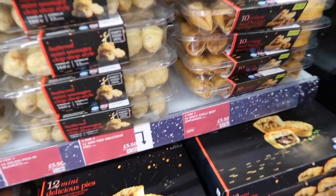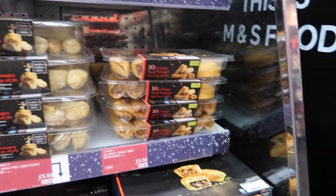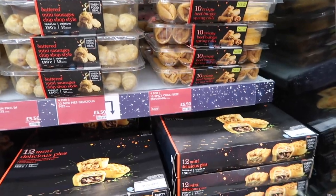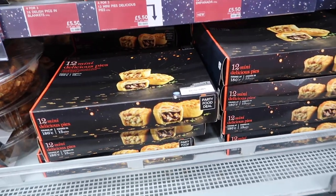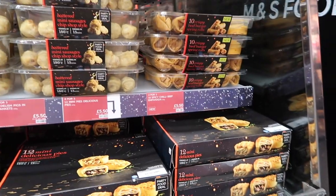Crispy beef burger spring rolls - like Magic Kingdom! They're definitely something to try if you enjoy the cheeseburger spring rolls over at the Magic Kingdom. I've heard a lot of people like those. I don't eat beef myself, but certainly something to look into.